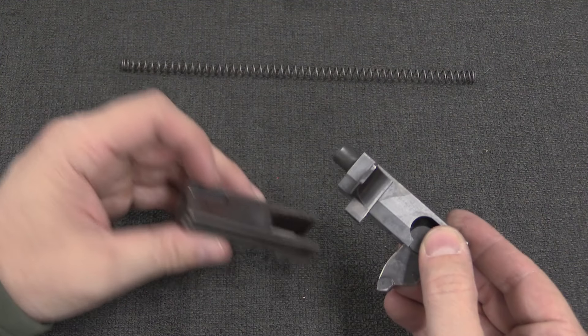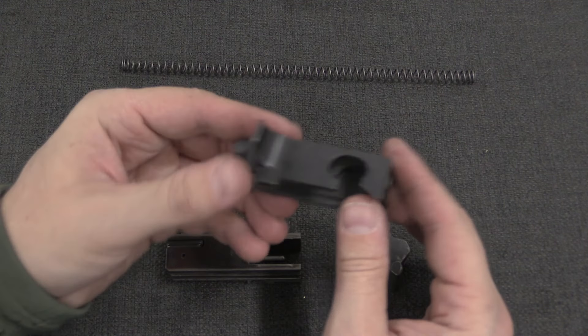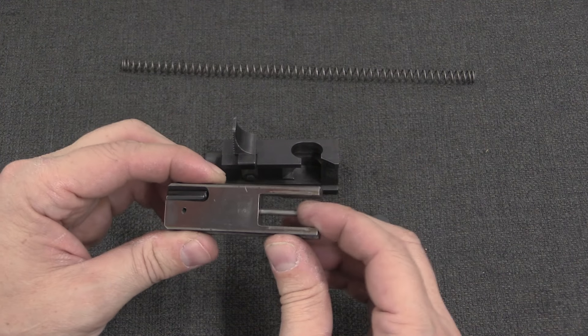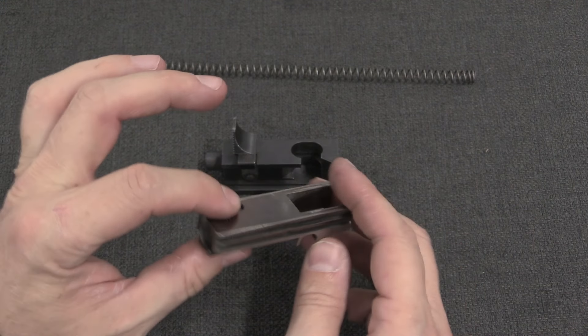So we can pull this apart into three pieces: the accelerator lever, essentially the bolt carrier, and the bolt itself. We have a spring-loaded firing pin in there. That's just the bolt.